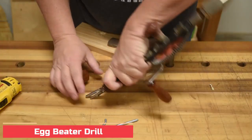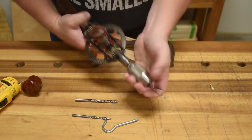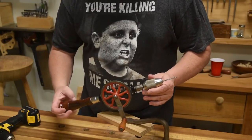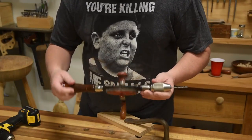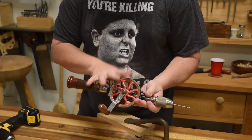Number 8: Egg Beater Drill. Egg beater drills take their name from the kitchen appliance because they use a similar mechanism. They're fun to use, even if they're not as fast as a cordless drill. But since they don't need a battery, they'll never run out of juice — because that's provided by you.